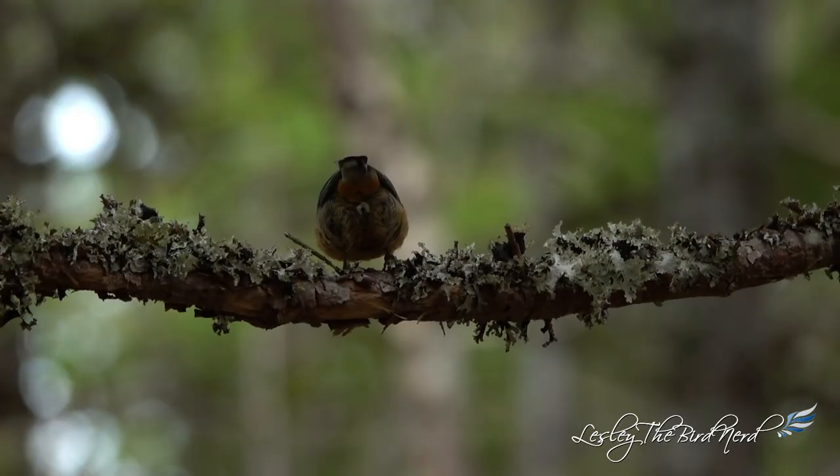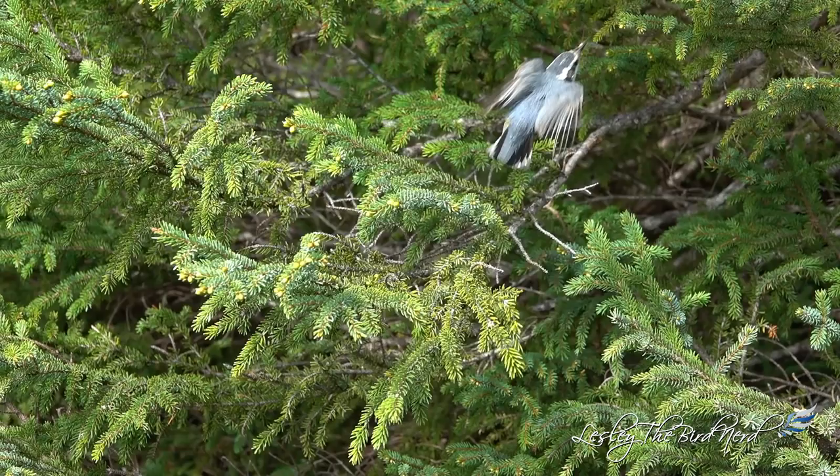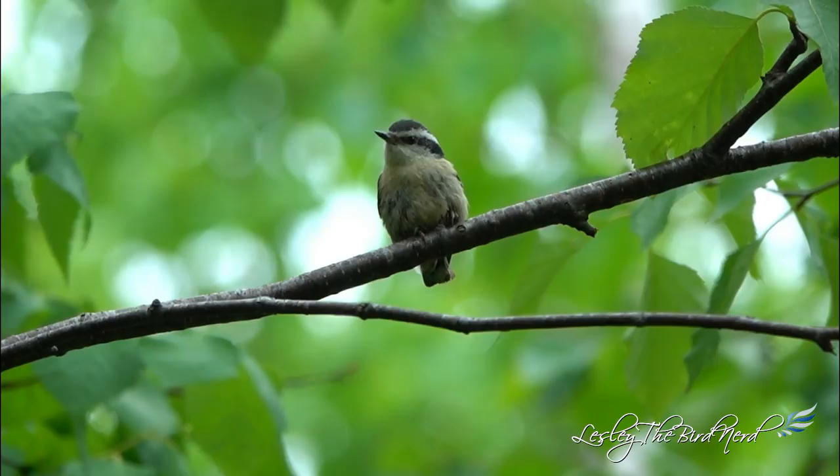The diet of red-breasted nuthatches will change with the seasons. Like a similar bird, the chickadee, these guys eat mostly insects, such as moths, caterpillars, wasps, beetles, and insect eggs. Spiders are on the menu too.